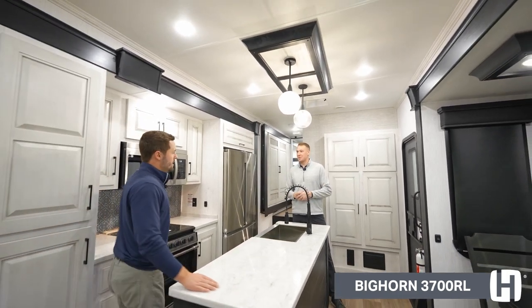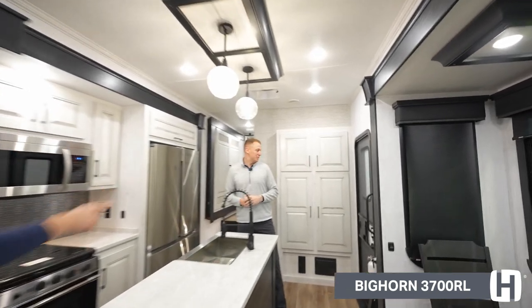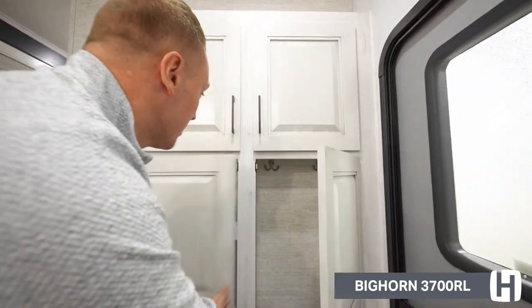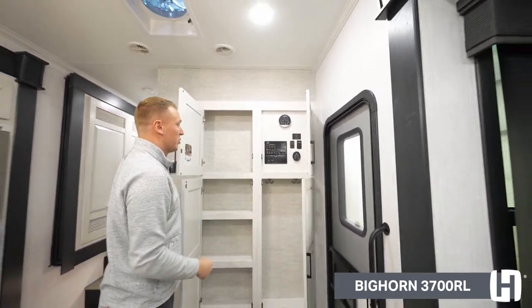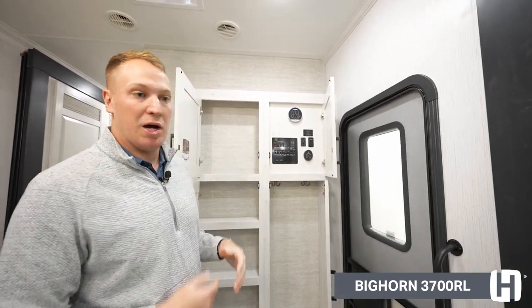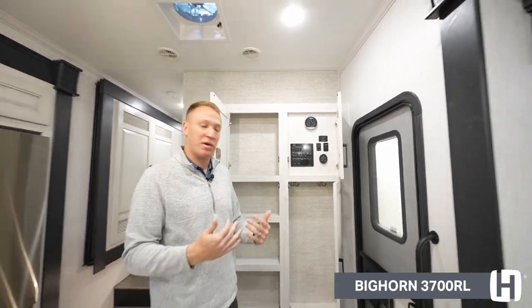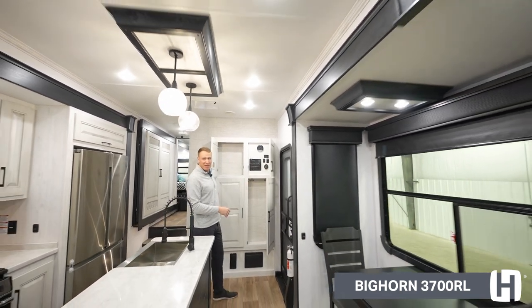These things are built to last. There's more storage here as well — massive storage with basically a universal station. This does come equipped with tank heaters, so if you're going somewhere below freezing, as long as you have the tank heaters selected, you don't have to worry about them freezing up on you.